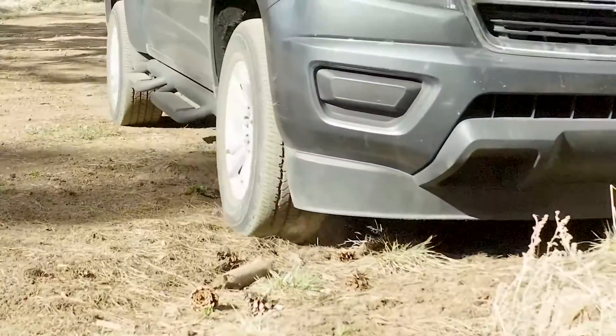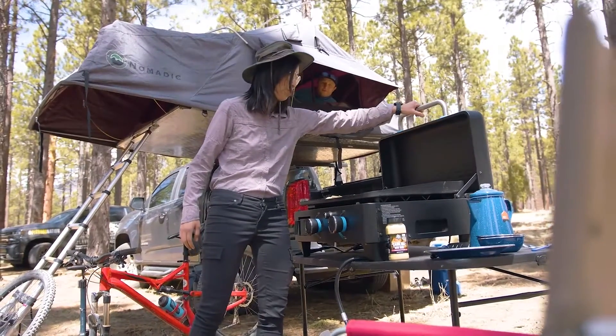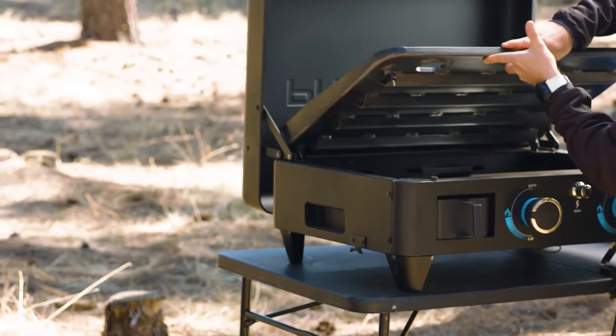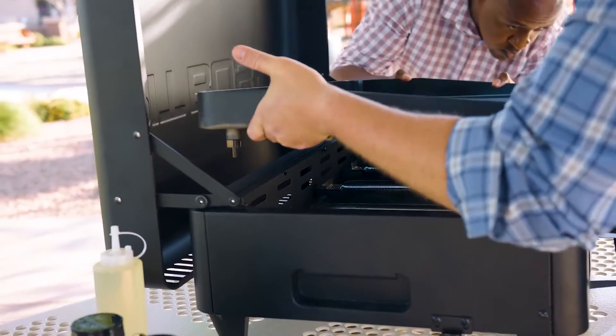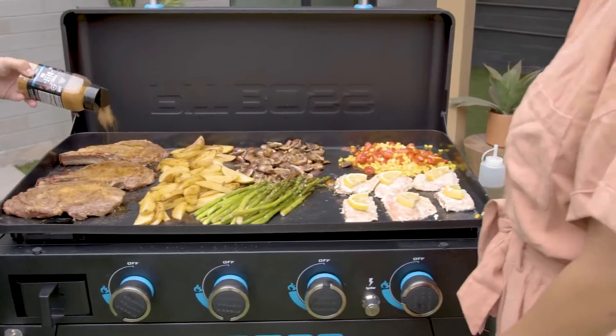Easy liftoff technology allows simple transport to any campsite or outdoor gathering. The Ultimate Griddle series also features a liftoff cooking top and a heavy-duty lid to keep your food warm, which also acts as a windshield while cooking.